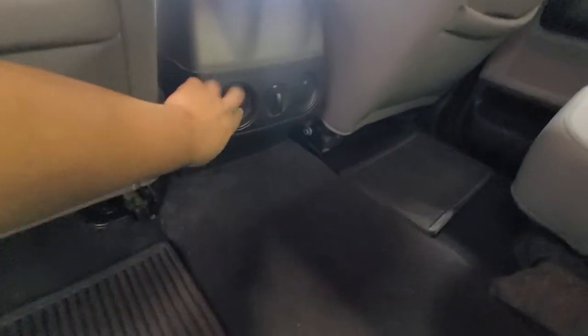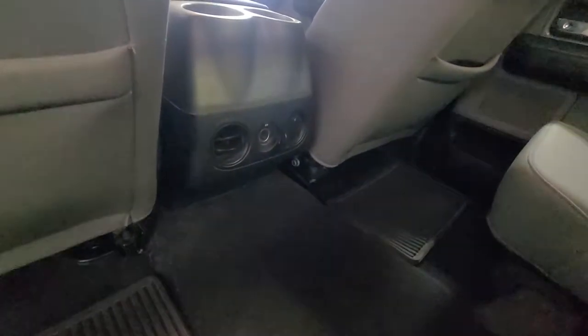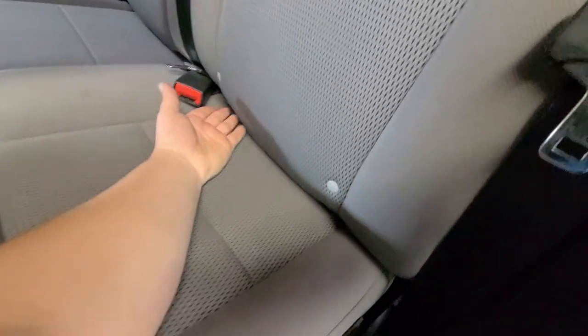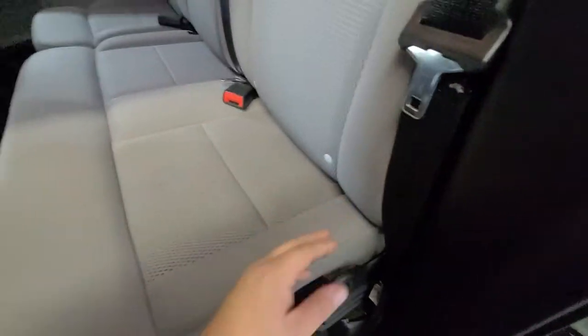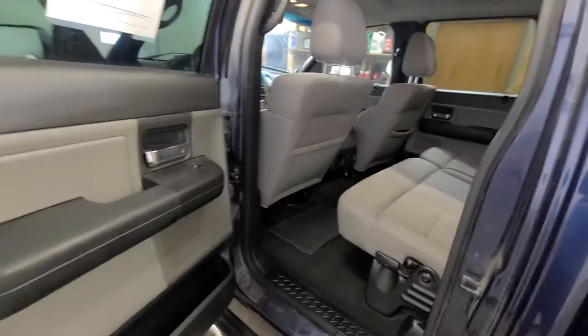You also have two vents in the back for rear passengers — both open up to supply heat and air. There's a 12-volt charger back here for rear passengers as well, and child locks in the seat for car seats, so that's already built in. Overall it's a really clean, well taken care of pickup.